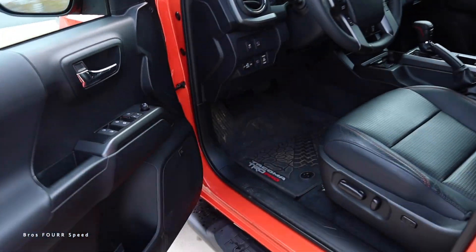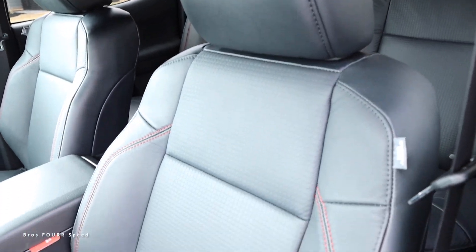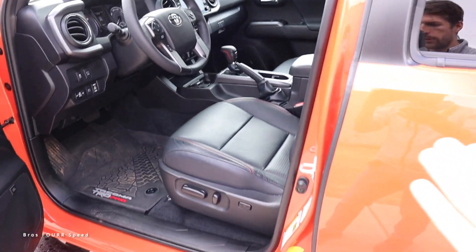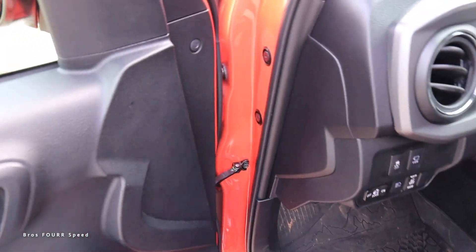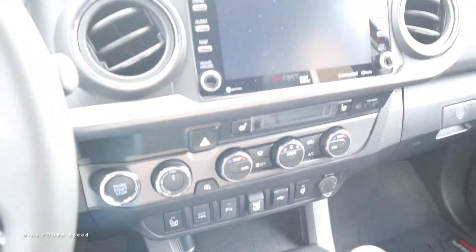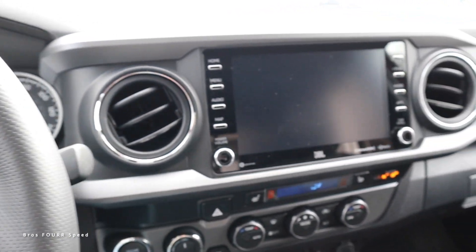Taking a look at the interior, we have the leather seats — something I do not have in my truck — as well as a sunroof, which you would get with the top-of-the-line trim level. It's a pretty simple interior, nothing too different from my truck. That's what I love about Tacomas in general — everything is laid out well and it's pretty easy to navigate.